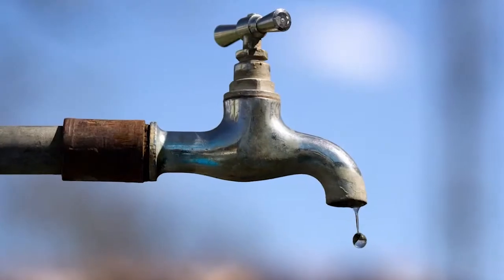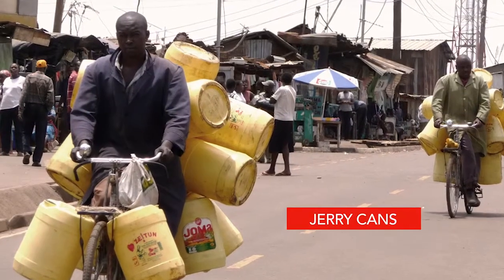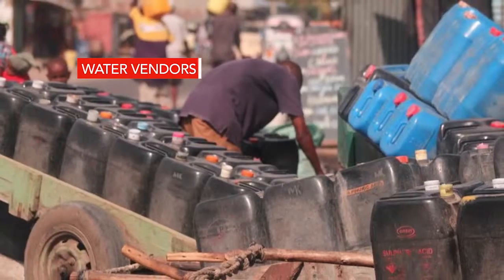Even in frequent water outages, the toilet will make do with the water reserves. Tenants don't have to use jerry cans or spend extra on water vendors.